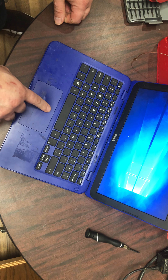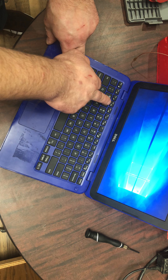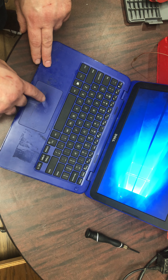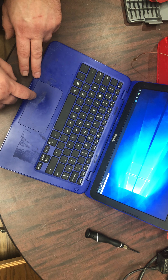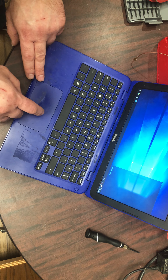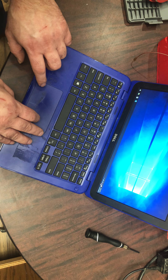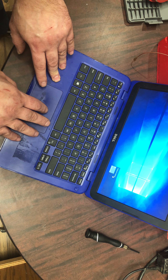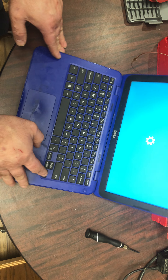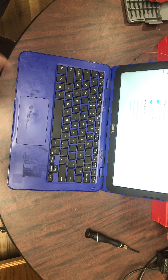Dell Optiplex 9020. So I've moved some stuff around and now it should not be able to connect to Wi-Fi. Let's take it out of airplane mode using the function key — okay, there we go. It shouldn't find any connections.